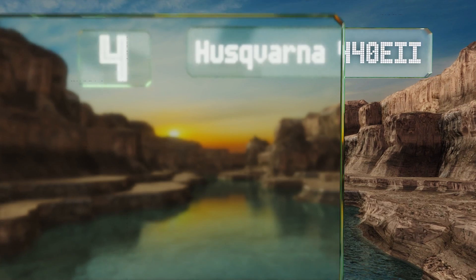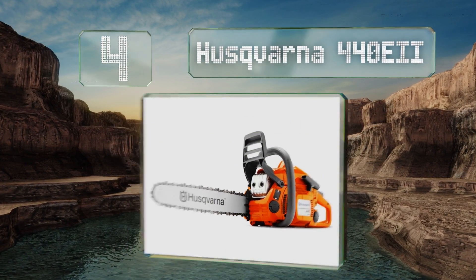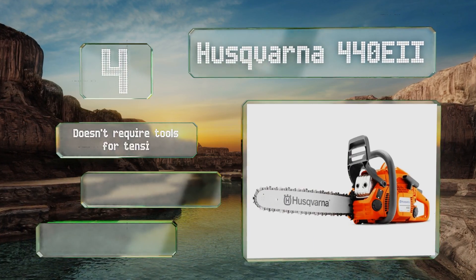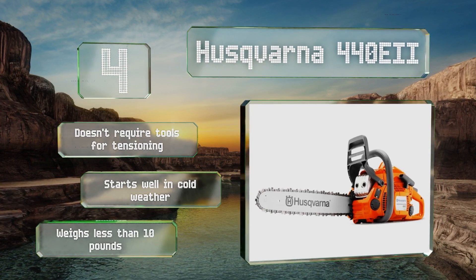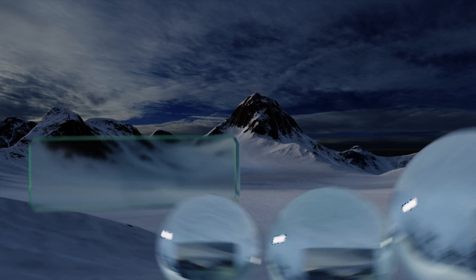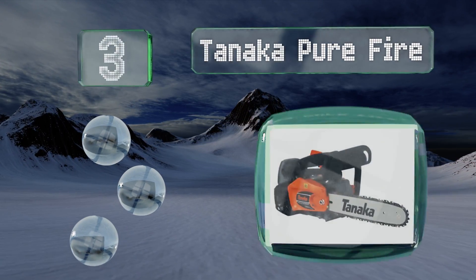At number four, the Husqvarna 440 E2 is a couple of steps down from their largest model but is still more than powerful enough for the average home user and even for some commercial applications. It's engineered to have minimal emissions to ensure it meets all environmental regulations. It doesn't require tools for tensioning, starts in cold weather, and weighs less than 10 pounds.